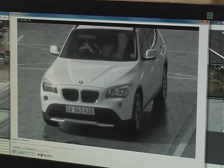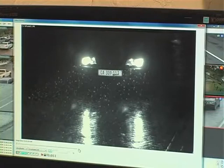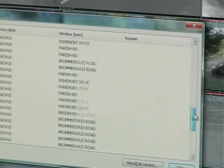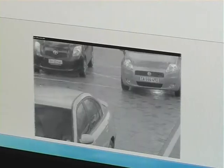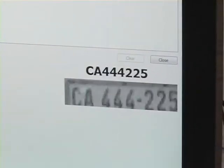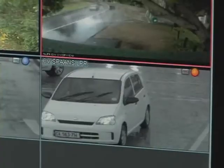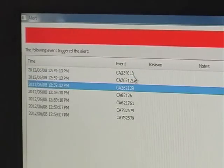So how does it work? LPR involves capturing photographic video or images of license plates, whereby they are processed by a series of algorithms that are able to provide an alphanumeric conversion of the captured license plate images into a text entry. When a target vehicle is identified, alert notifications are generated so a response team can be deployed and capture the bad guys.